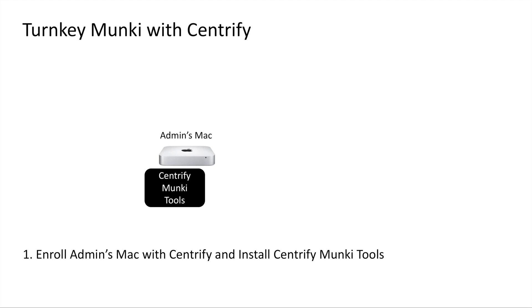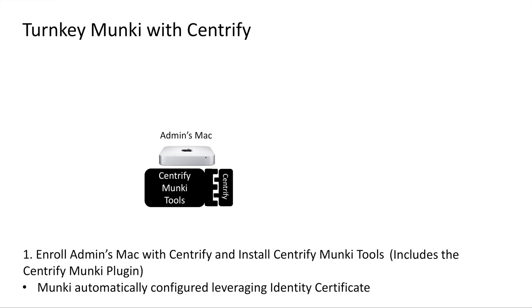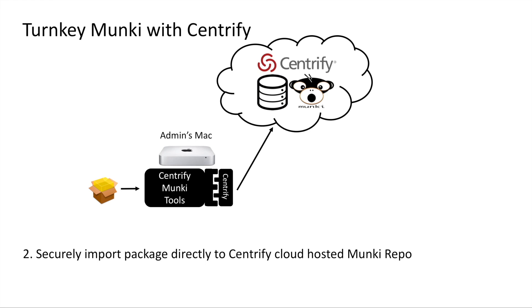As is the case for a standard Munki setup, you still need an administrator's Mac to run the Munki tools. But with Centrify, you can run the Munki tools from any number of admin's Macs without worrying about whether it's writing to the same local file system or the same network share where your repo is hosted. The first step is to enroll the admin's Mac with the Centrify Identity Service and to install the Centrify Munki tools. This will ensure that the Centrify Munki plugin is installed, which will leverage the admin's identity certificate deployed at the time of enrollment to ensure that all Munki repository writes are routed securely to the Centrify Identity Service tenant, where they will only be accessible by authorized users within the organization.